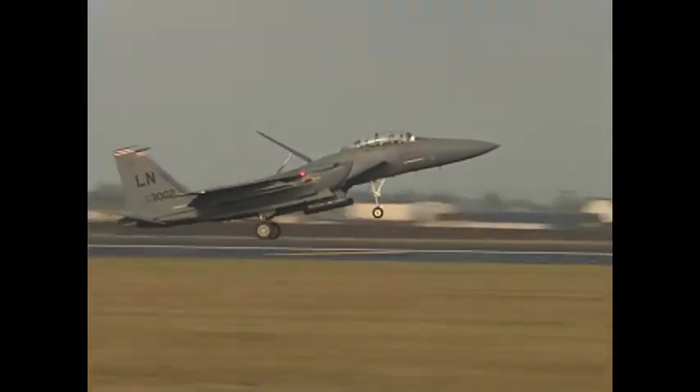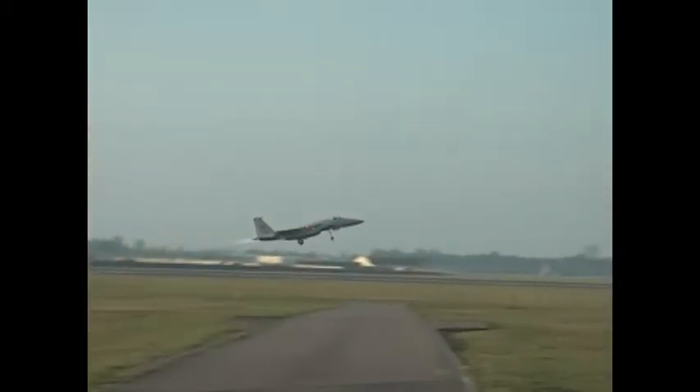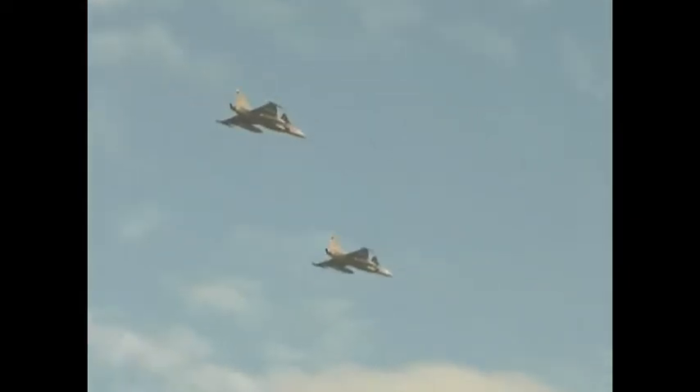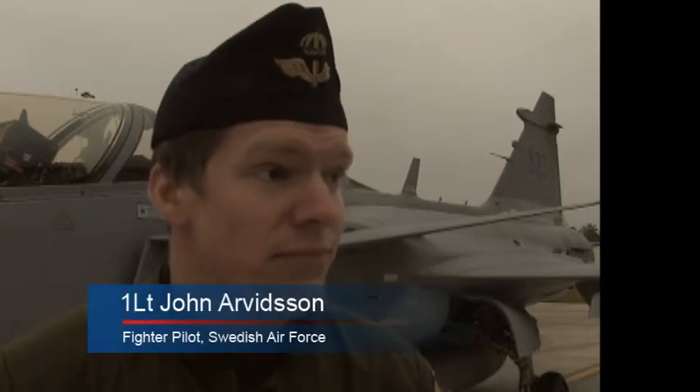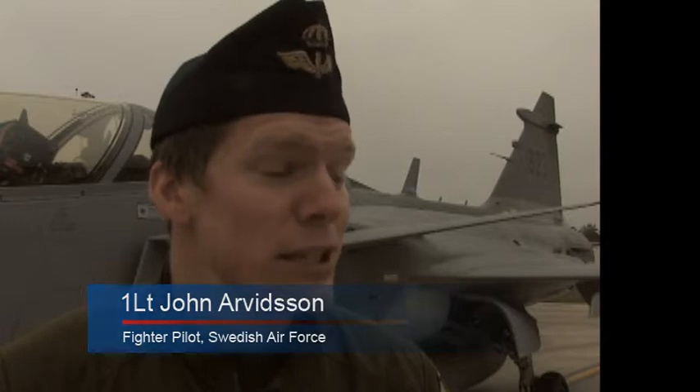The exercises involved air combat maneuvering with the US F-15C Eagles and the Swedish JAS-39 Gripens. It's a fantastic machine and very easy to handle, a good and very complex system at the same time, so it's very enjoyable to be able to do this.